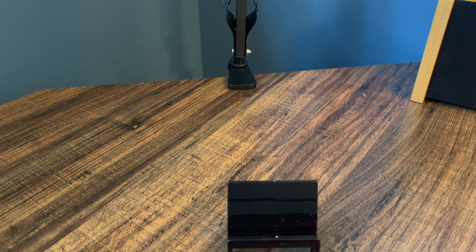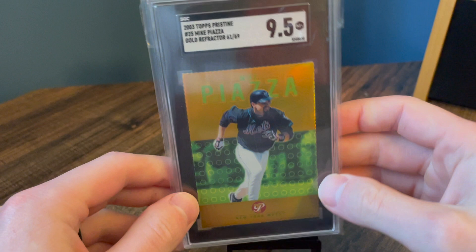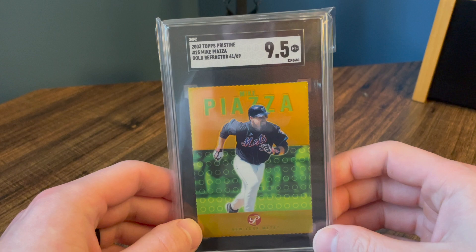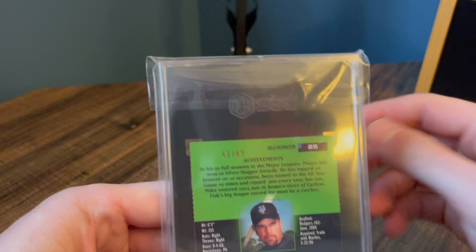We're going to get into the top 10. Number 10, a card I just got back recently — pretty tough grade here. This is an SGC 9.5. I really like these pristine cards. They just remade the set. This is from 2003, but this is out of 69. Those edges to get a 9.5 — yeah, pretty excited. This is a beautiful card.